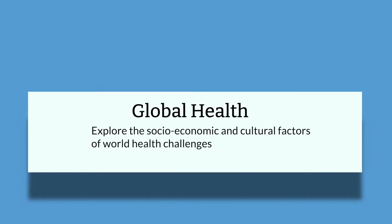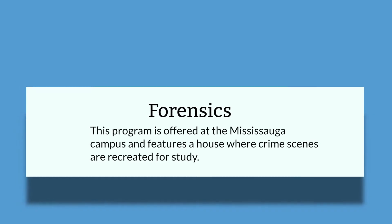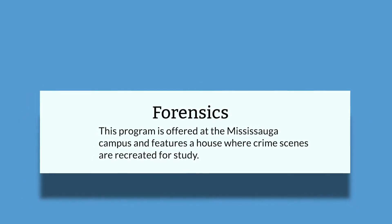In terms of standard programs, there's a wide variety to choose from, but there are three that U of T is most well known for. Number one is Global Health, a program that allows you to explore socioeconomic and cultural factors of different world health challenges. Something really unique about this program is that you'll be provided with research opportunities within labs and hospitals across downtown Toronto, giving you hands-on experience. Within the Forensics program, offered at the Mississauga campus, they actually have a house where they recreate crime scenes for study, so you can get hands-on experience and see what the job is really about.